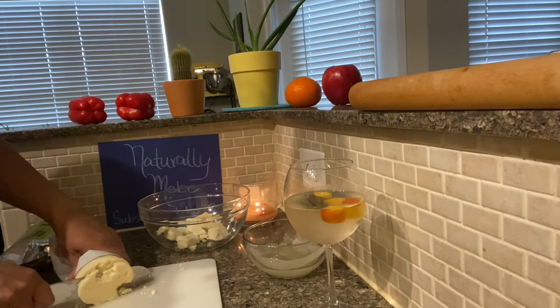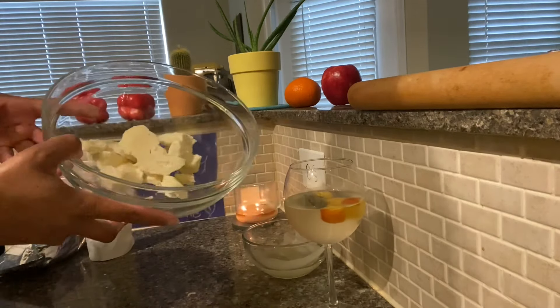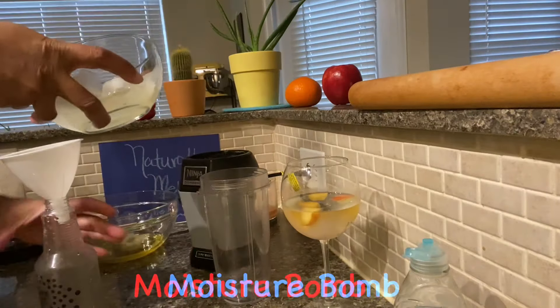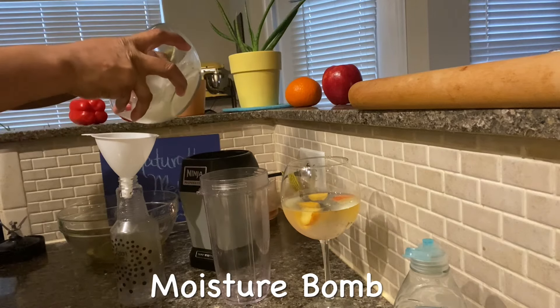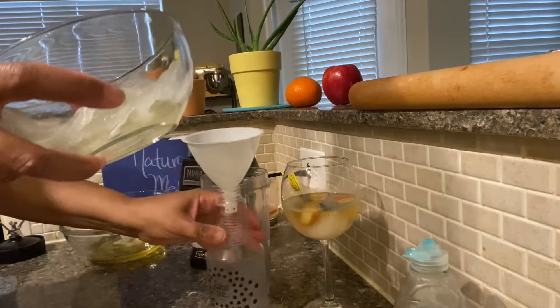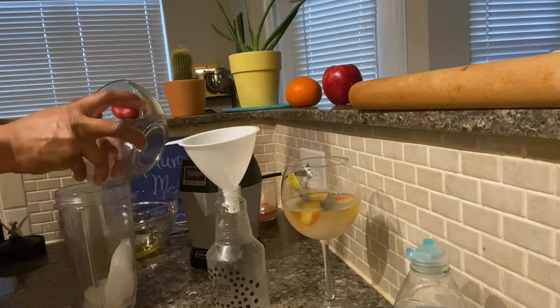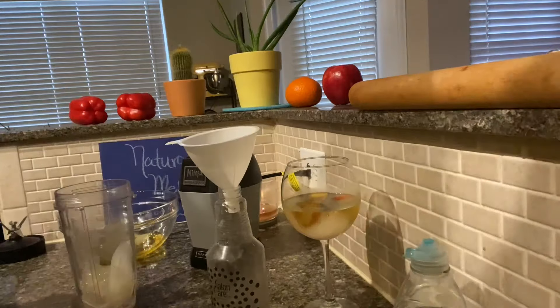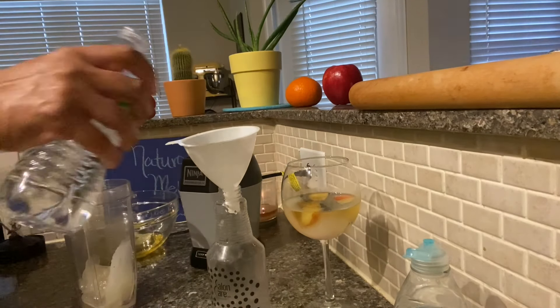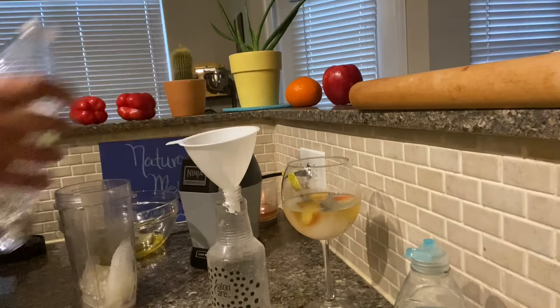Kupoisu butter is next. It is pressed from the seeds of the Kupoisu tree. It is softer and creamier in texture than cocoa butter, which is why I use it in this recipe, and it's extremely moisturizing and hydrating. Most importantly, Kupoisu butter has a high capacity for holding water — in fact, it can hold up to four times its weight in water, making it great to help hydrate your hair.